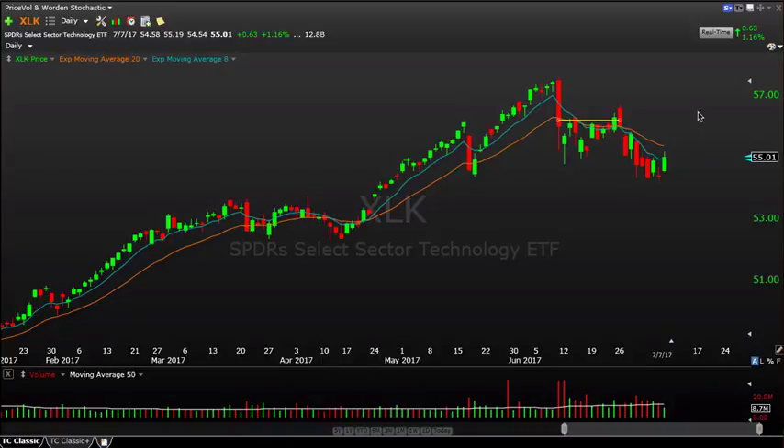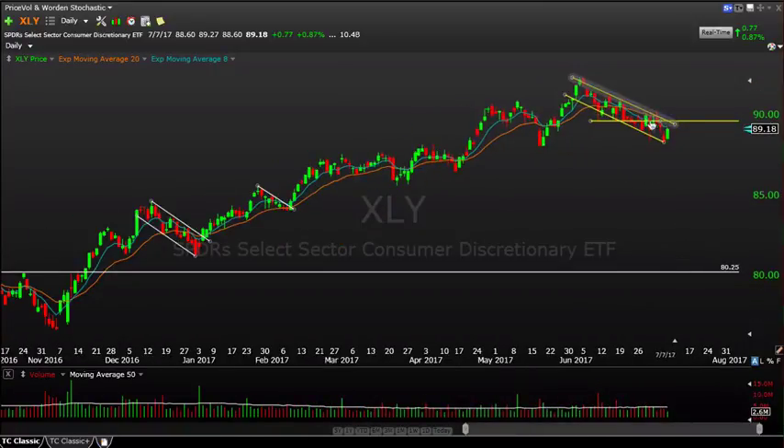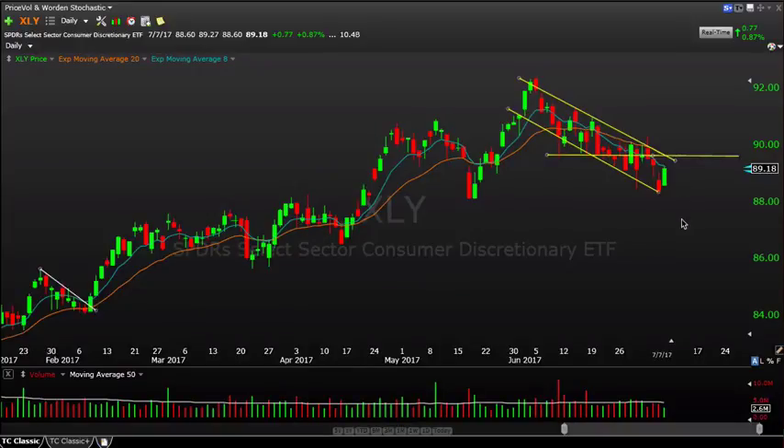Technology, similar to the QQQs, has to be a little suspect. It is holding support, but that bearishly aligned 8 and 20 period moving average and the lower high situation — let it prove itself. Not a sector I'd want to be aggressive on. XLY, the discretionary ETF, is also kind of fairly sloppy — channeling lower and consolidating. It had a nice little bounce on Friday, up almost 1%, taking out Thursday's highs, but from a price structure perspective it's a little messy. Something to keep an eye on, but it's in the laggard group relative to those sector leaders we talked about.